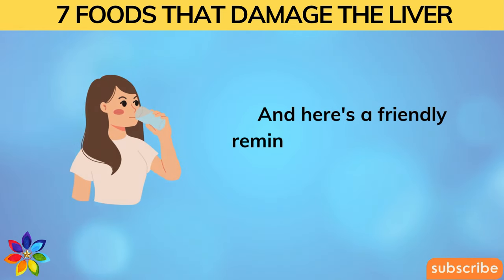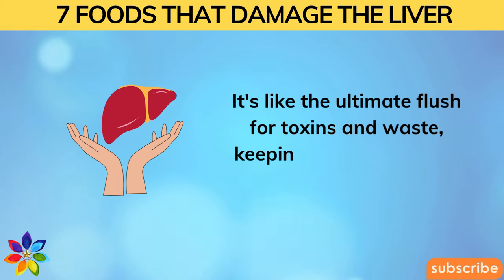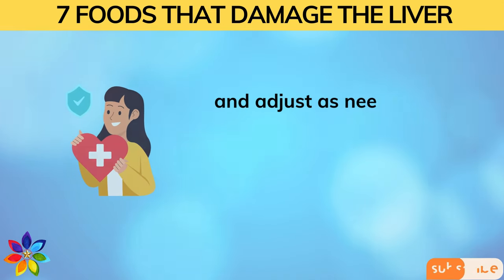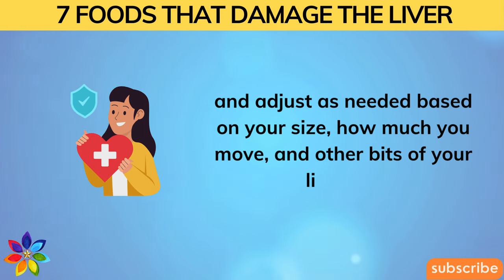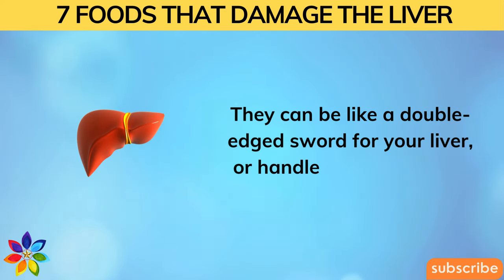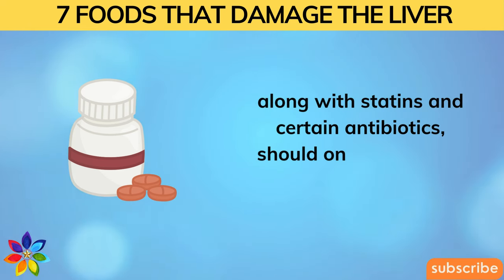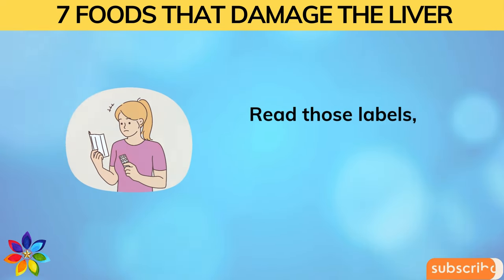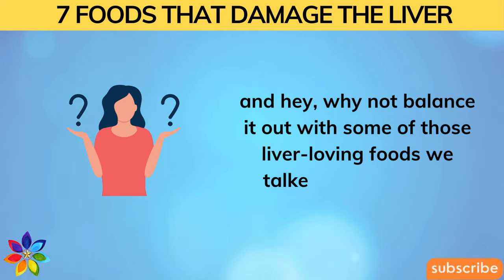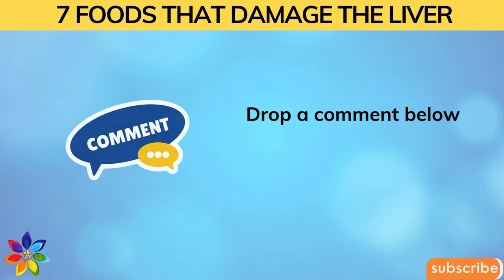Drink up — water, that is. It's the ultimate flush for toxins and waste, keeping your liver happy. Most people aim for around eight cups a day, but listen to your body and adjust based on your size, activity level, and lifestyle. Finally, be careful with medications. Over-the-counter drugs like ibuprofen and acetaminophen, along with statins and certain antibiotics, should only be taken when absolutely needed — read labels and stick to recommended doses. Balance it out with those liver-loving foods. Drop a comment below with any liver-friendly or not-so-friendly foods on your radar!